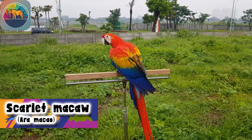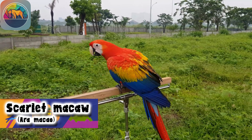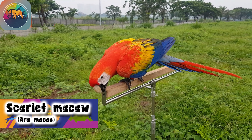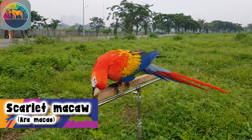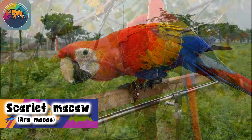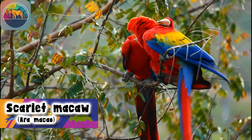Scarlet Macaws gather in flocks and maintain a monogamous pair bond for life. These birds are mainly found in pairs, either in their nests or flying together. Mates show their affection by licking each other's faces and grooming each other, and they are rarely found alone.